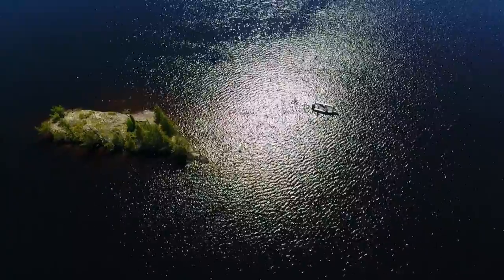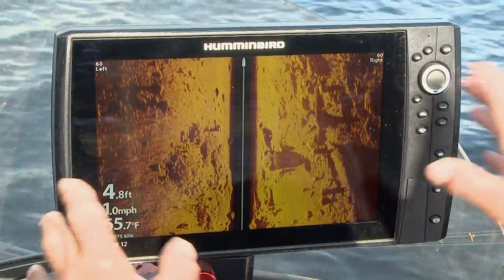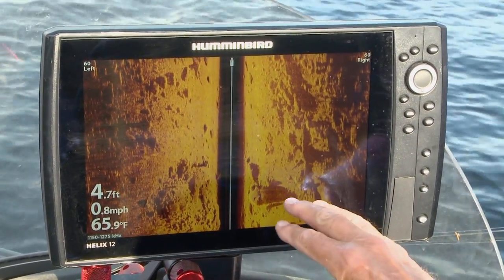On this lake I don't have a map, so I'm running 2D sonar and I've got my side imaging. When I run side imaging I'm running left and right at 60 feet, but the detail is so incredible.